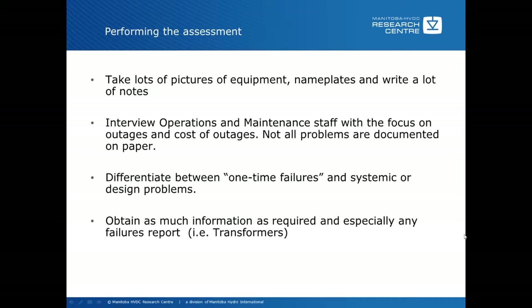The next part is to differentiate between one-time failures and systemic or design failures. One-time or quality failures can usually be handled and fixed at a relatively low cost. Systemic or design problems, especially in the case of HVDC, usually affect all similar equipment — so if you have a transformer design problem, you probably have that problem with all your converter transformers, giving it a huge impact since all the equipment is generally built at the same time or from similar designs. Obtain as much information as required, especially failure reports.